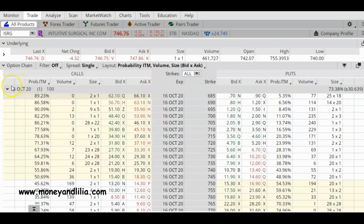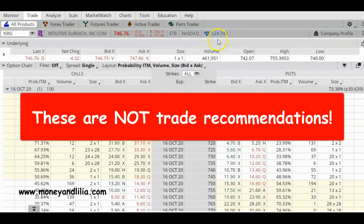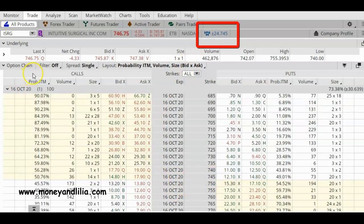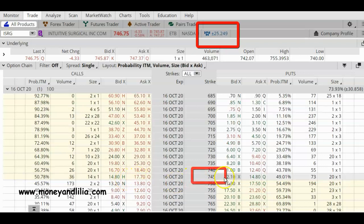I've opened up the October 16 options and the first thing I want to look at is this number right here. MMM stands for Market Maker Move — plus or minus $24.75. This number represents the expected move of the stock after earnings, so it's either going to go up around $25 or go down $25. This number is derived from the sum of the at-the-money options. Right now ISRG is trading at around $746, so if you add up the premiums of the at-the-money calls and the at-the-money puts, you get approximately $25.